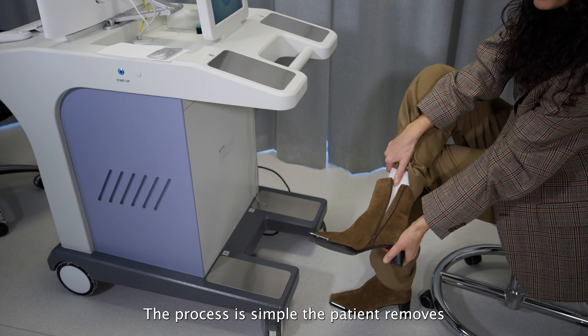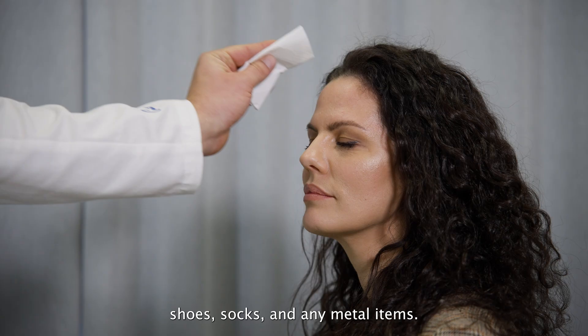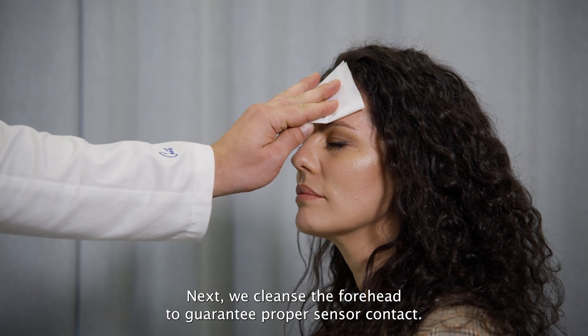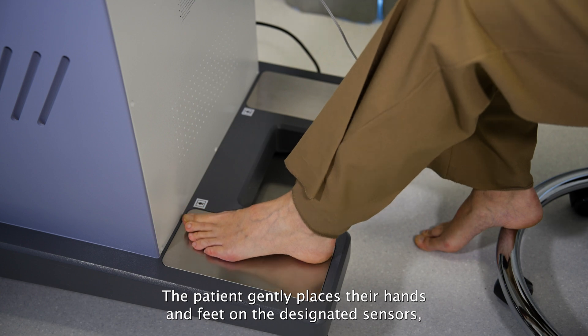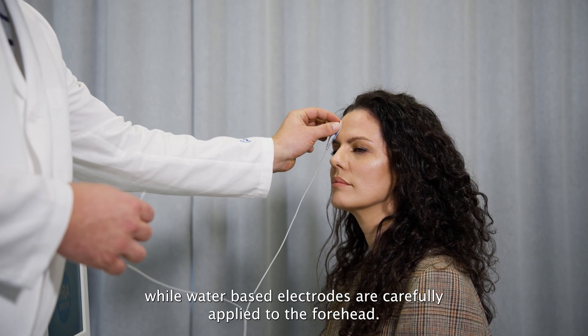The process is simple. The patient removes shoes, socks and any metal items. Next, we cleanse the forehead to guarantee proper sensor contact. The patient gently places their hands and feet on the designated sensors, while water-based electrodes are carefully applied to the forehead.